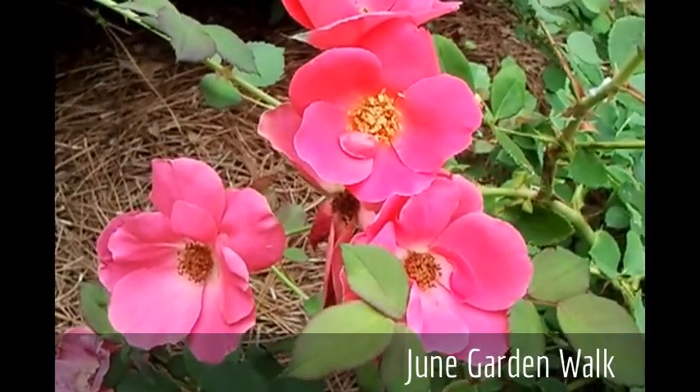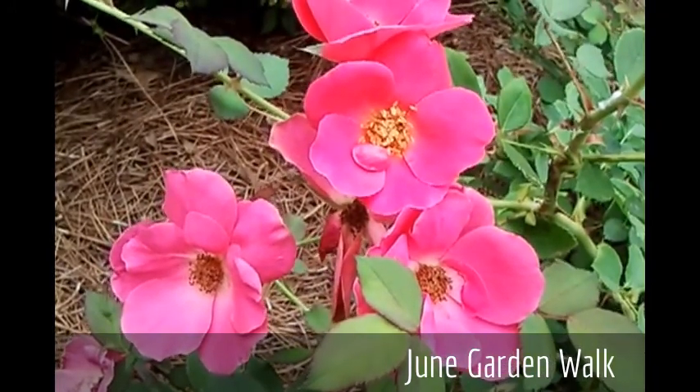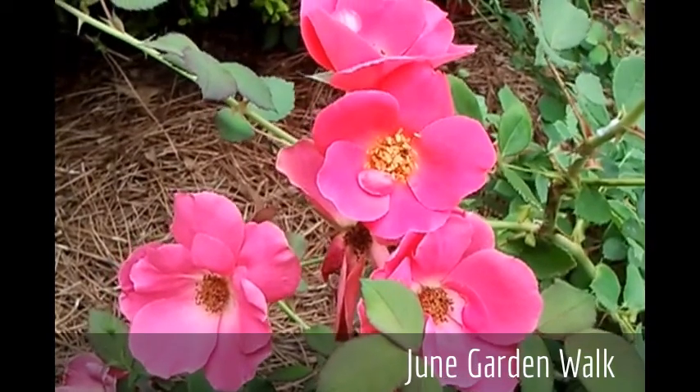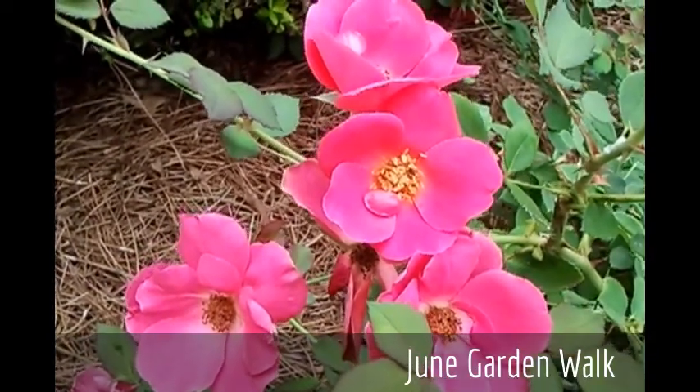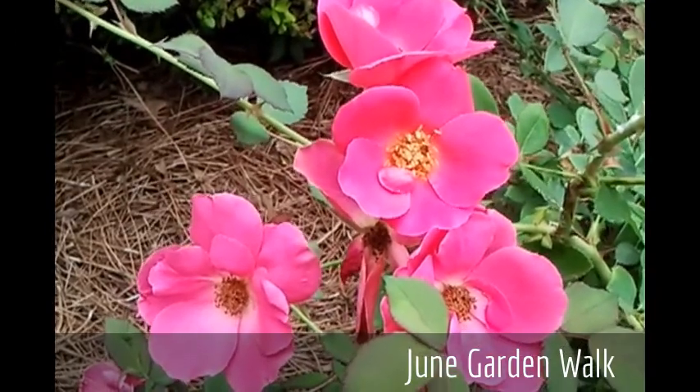It's already almost the end of June here in our Alabama Rose Garden, and I can hardly believe that summer is underway. We are well into our second flush of blooms here in the Deep South and wanted to share some of them with you today.